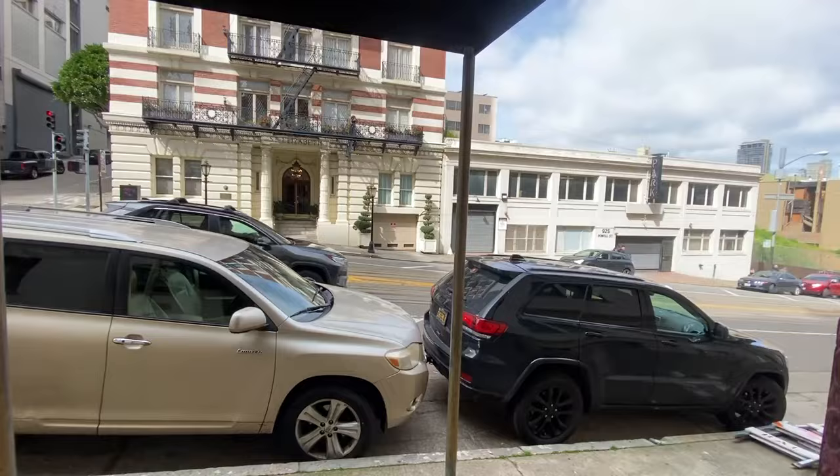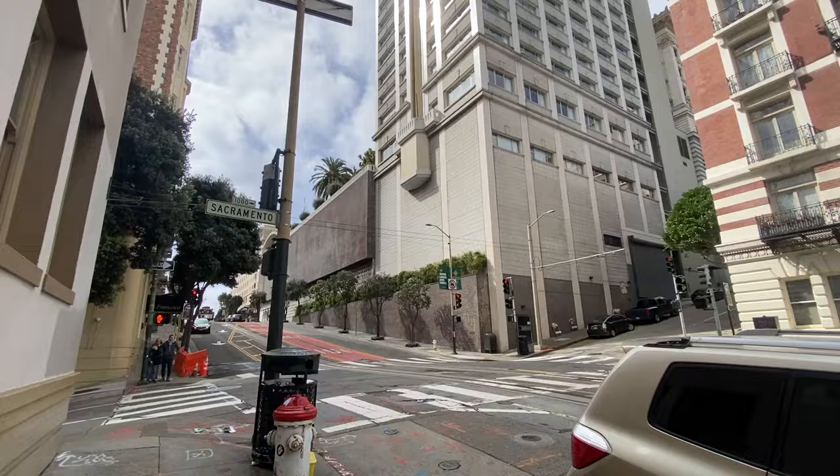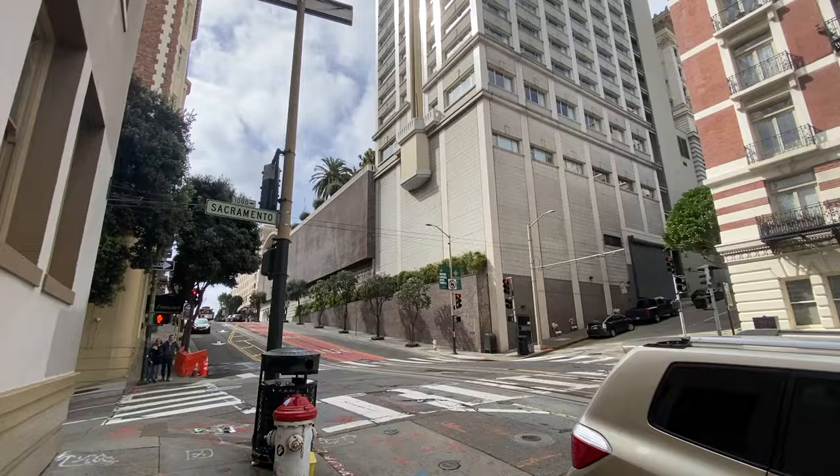Here we are outside — a quick street view. That's the back of the Fairmont right there. This is the intersection of Powell and Sacramento. Chinatown is that way.